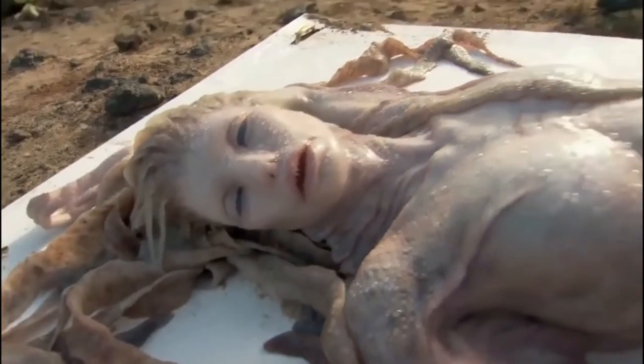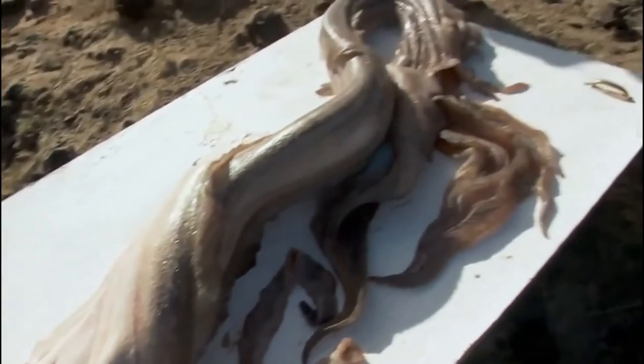They found a real mermaid on this Mexican beach. Check it out — its face looks just like a human's and instead of legs, it has a fishtail. What would you do if you found a doll like this on the beach? Write it in the comments.